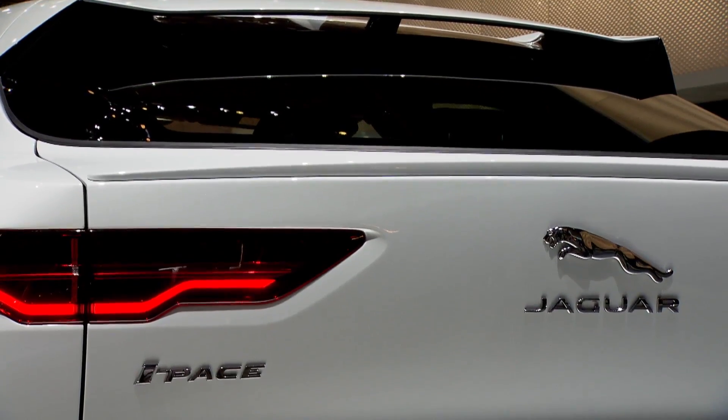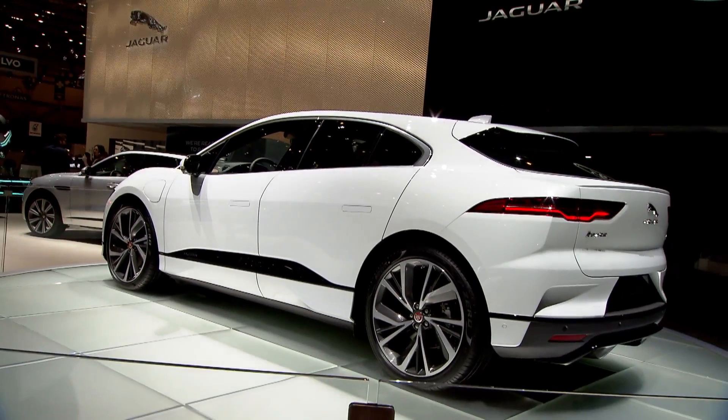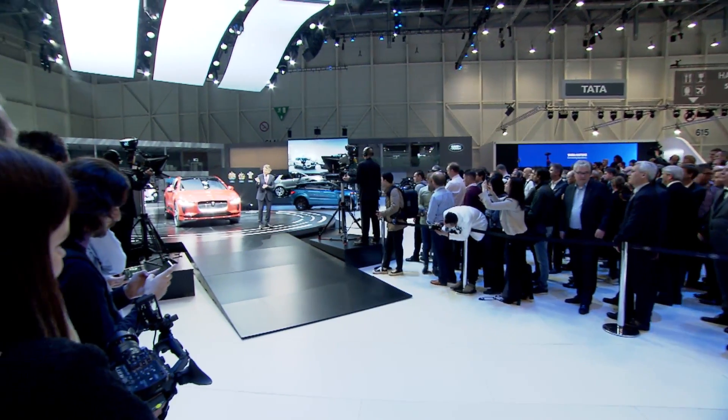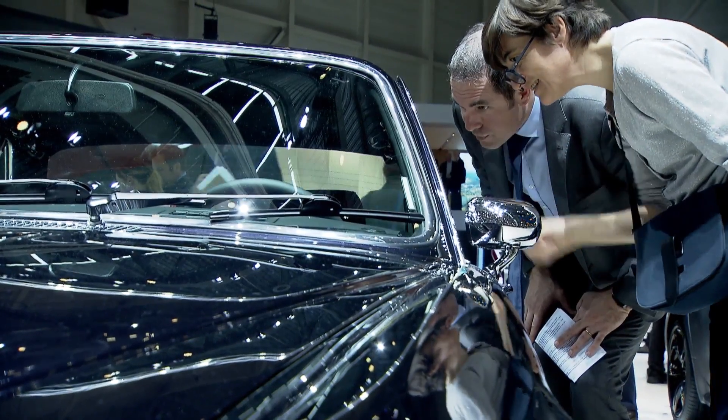This car is a game changer, and opportunities to really introduce game changers normally don't come that often. So it's really an honour to launch this vehicle here in Geneva. The Geneva Motor Show is probably one of the best — it's very important for Jaguar and Land Rover because it is so international and it gives us a chance to really get these cars out there on an equal playing field.